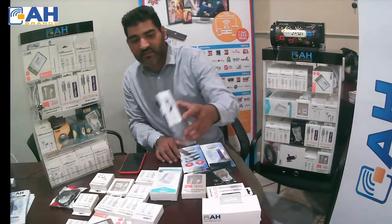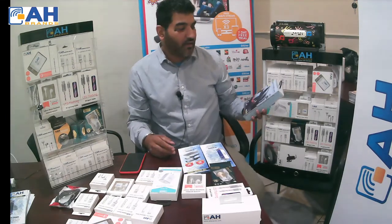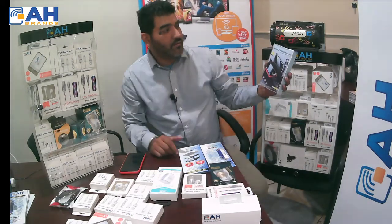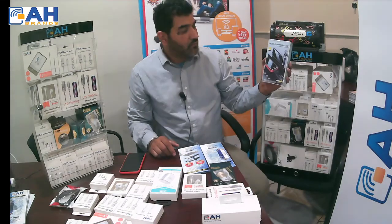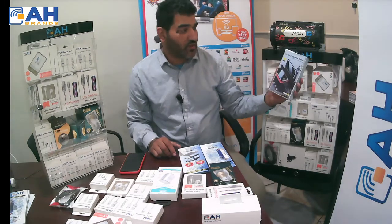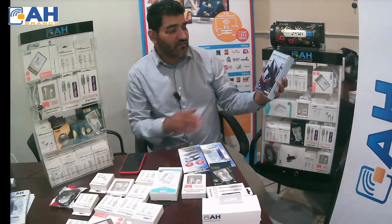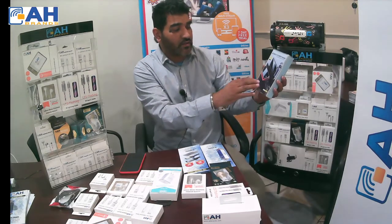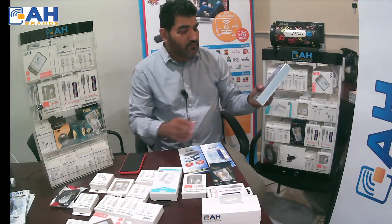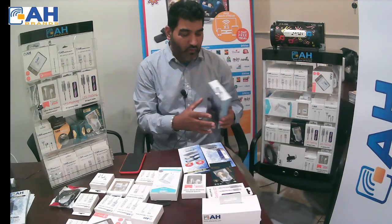We have a really great item that sells well right now, especially these days with power outages and similar situations. This is a mobile power bank battery. It can charge your phone up to 10 times on a single charge — the whole family can use it. It already has wires built in for any phone — Samsung, iPhone, or any other phone. It is a great product.